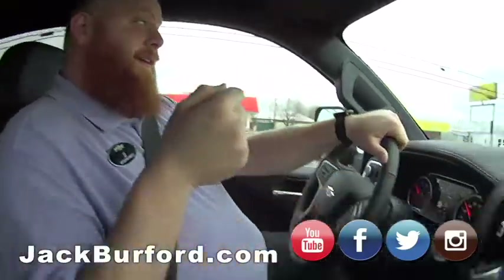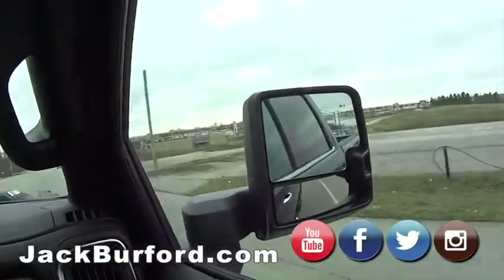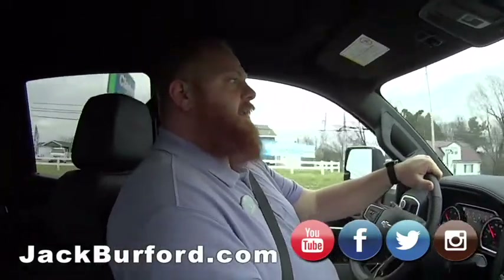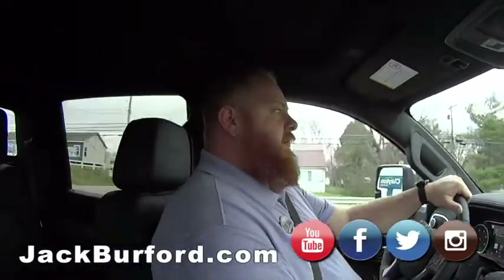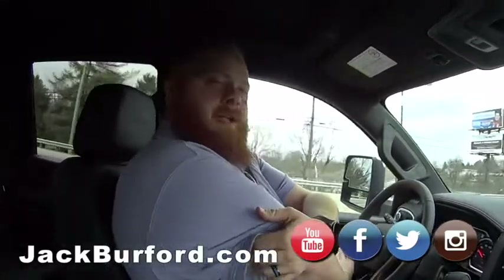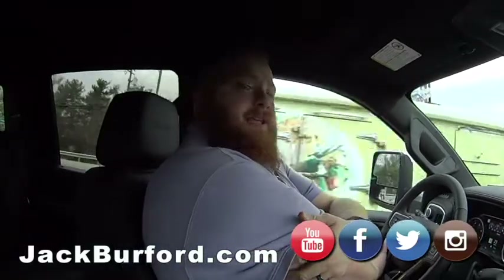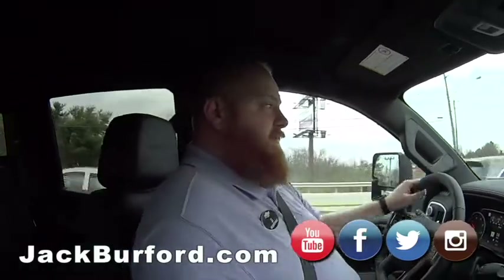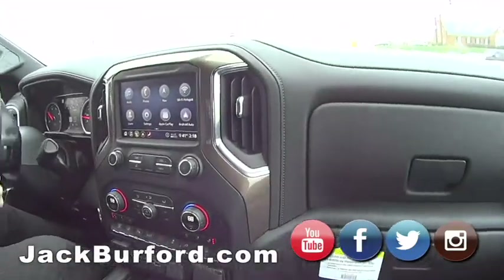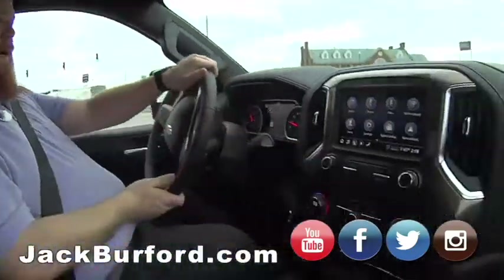The fuel economy on these trucks is really good for the size you're getting. They're not EPA rated, but I read online that these get around 25 miles per gallon average — that's incredible for a 2500. Now if you hook a trailer to it it'll be different, but still, this thing will haul anything.